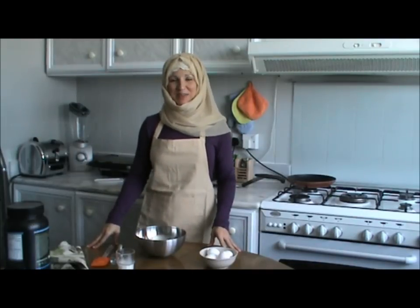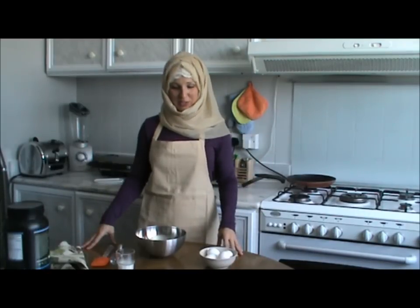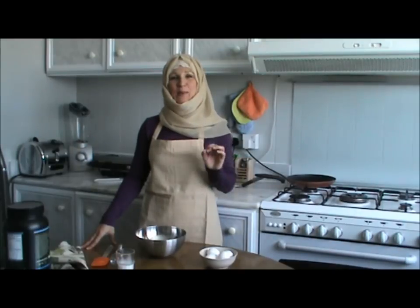As-salamu alaykum wa rahmatullahi wa barakatuhu everyone, thanks for tuning in to our channel Muslim Fitness, welcome to my kitchen. Today I'm preparing our protein pancake, our casein protein pancake.